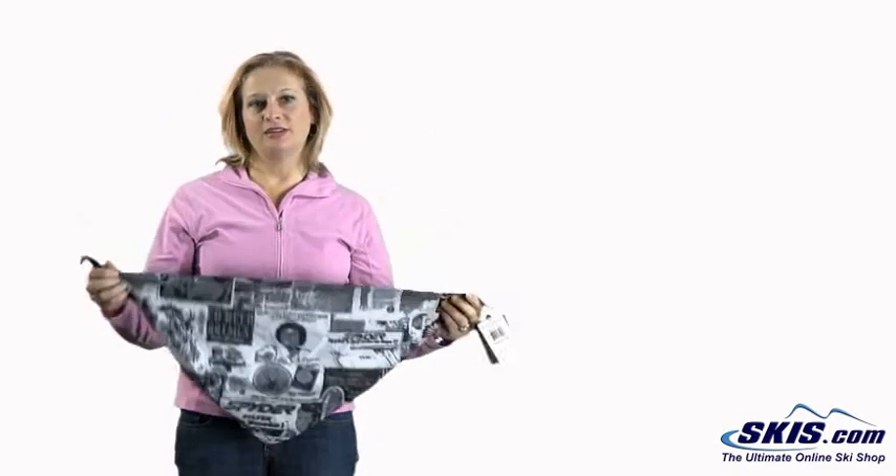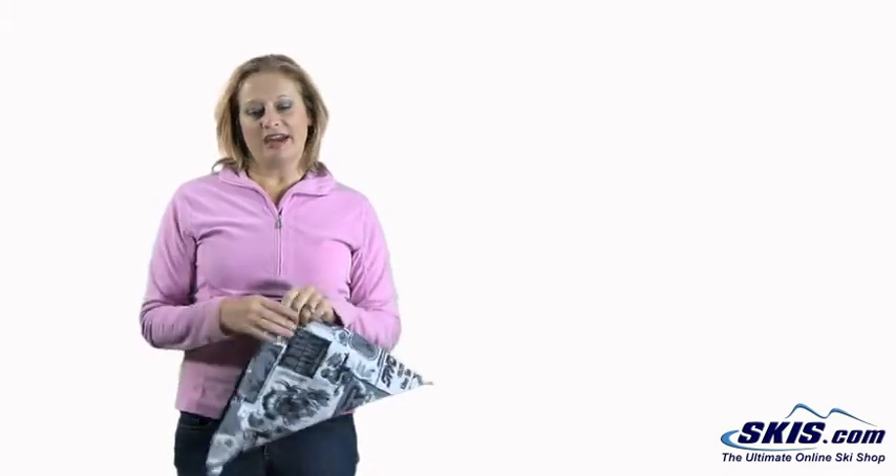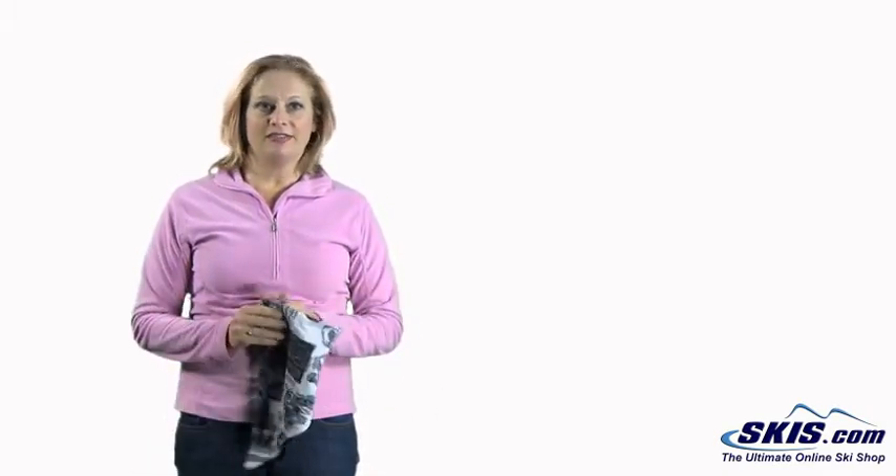Don't forget when you're shopping for skiing to include something to wear on your head or your neck, because you definitely need to have these things to keep you warm.